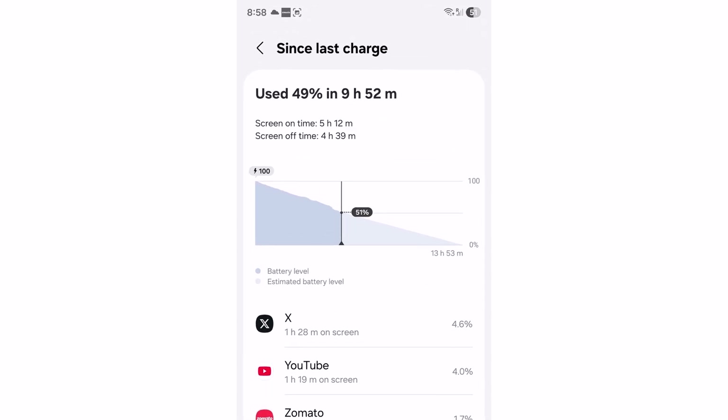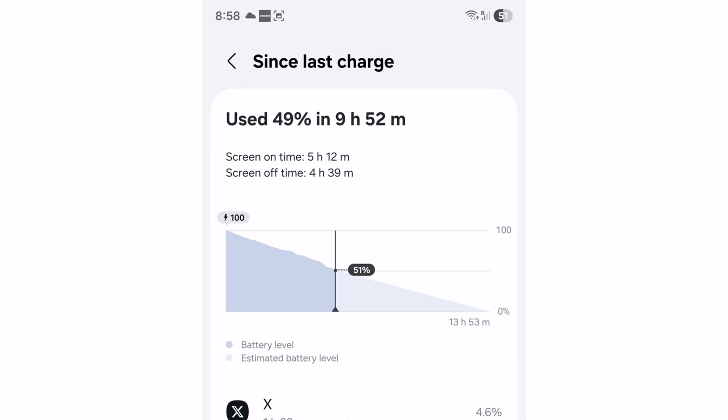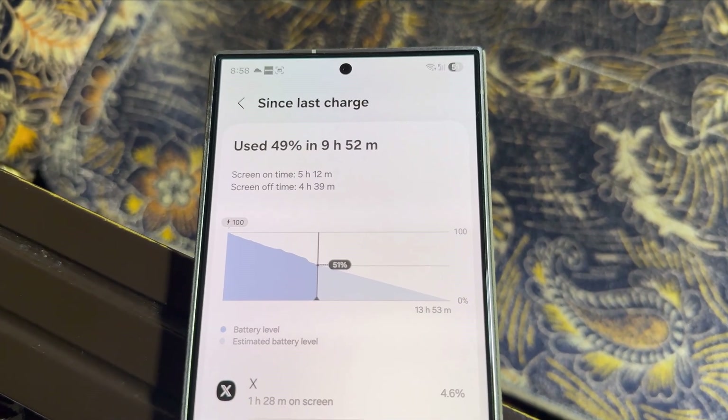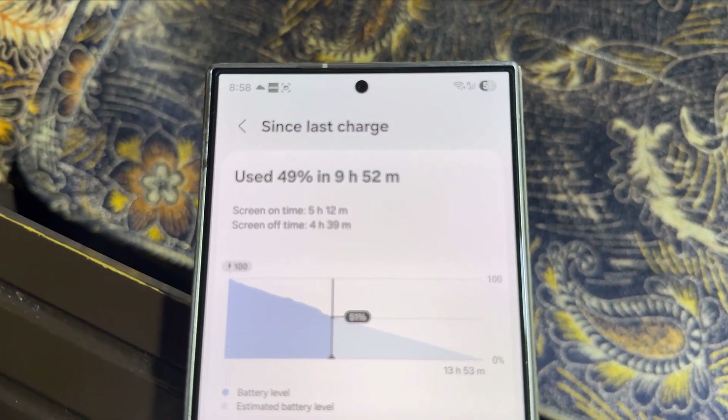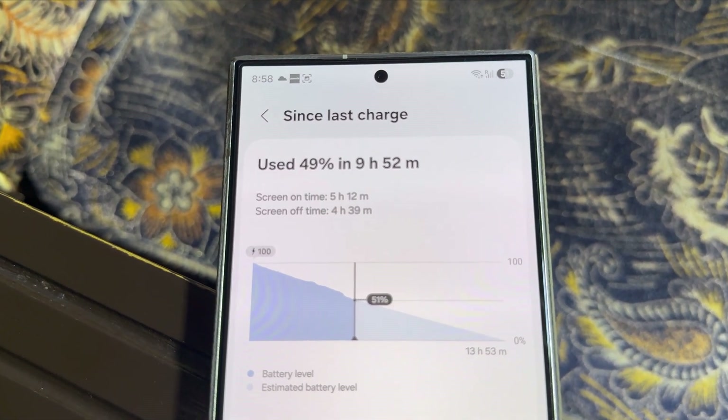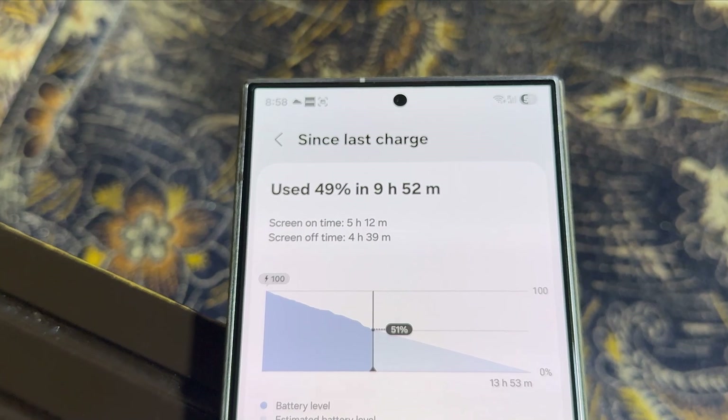That's insane. This is the kind of screen-on time I used to dream about — if my phone ever gave me this much, I'd probably lose it in a good way. You can clearly see here: the total screen-on time is 5 hours and 12 minutes, the screen-off time is 4 hours and 39 minutes, and it's still going strong.